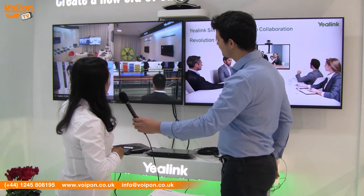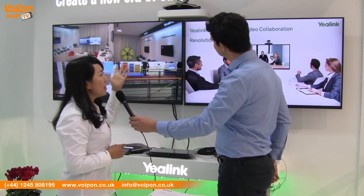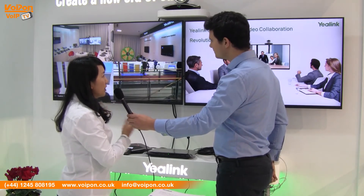We support 4K HD video conferencing at 1080p. And the camera is an 18x optical zoom camera to make sure you have a good video meeting experience.